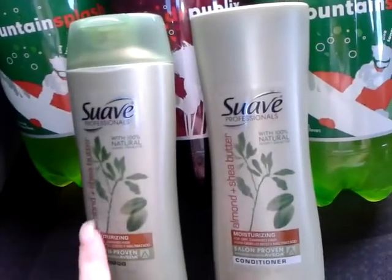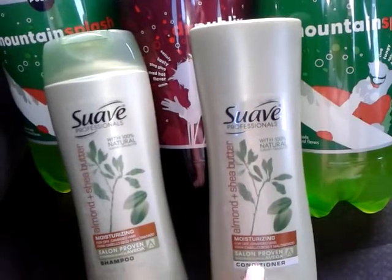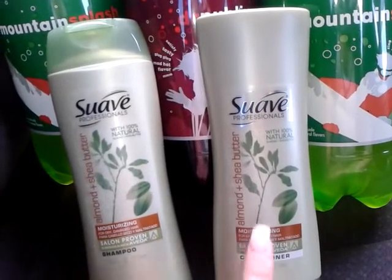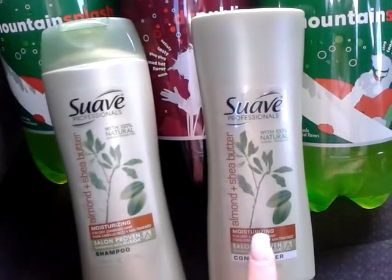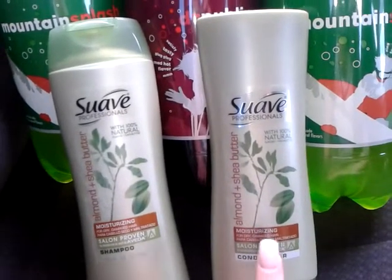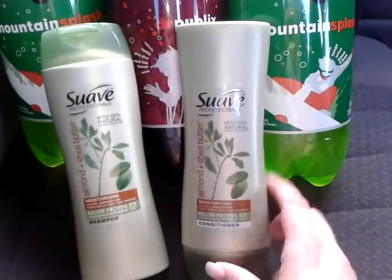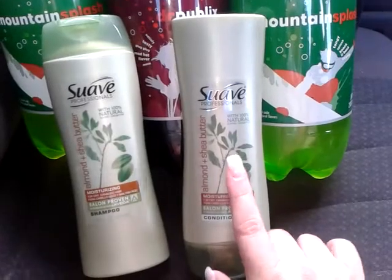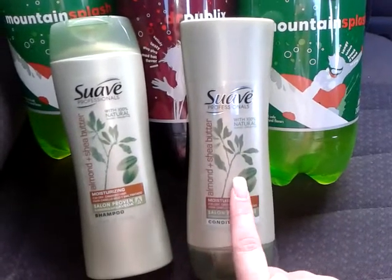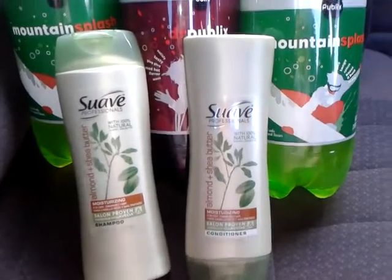These are $2.19 apiece, and there is a dollar off of two Publix coupon in the health and beauty flyer, and a $1.50 off any one manufacturer coupon from the Red Plum. So if you buy two of these and use two of the $1.50 off one coupons from the Red Plum and the dollar off two Publix coupon, it makes them only 20 cents each. Thank you for watching!